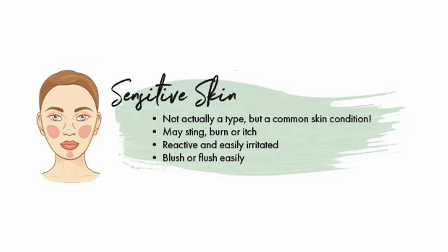Sensitive skin is not actually a type but a common skin condition. It may sting, burn, or itch, is reactive and easily irritated, and tends to blush or flush easily.